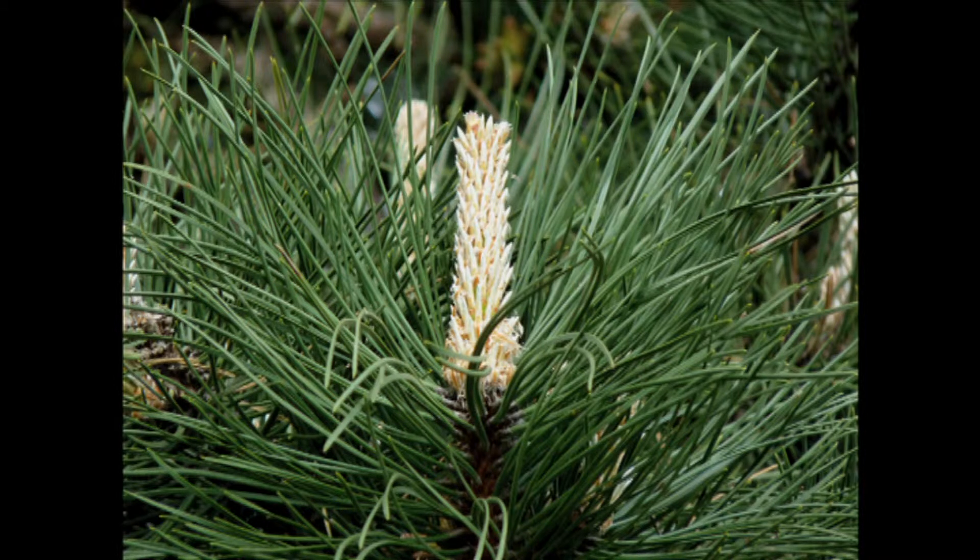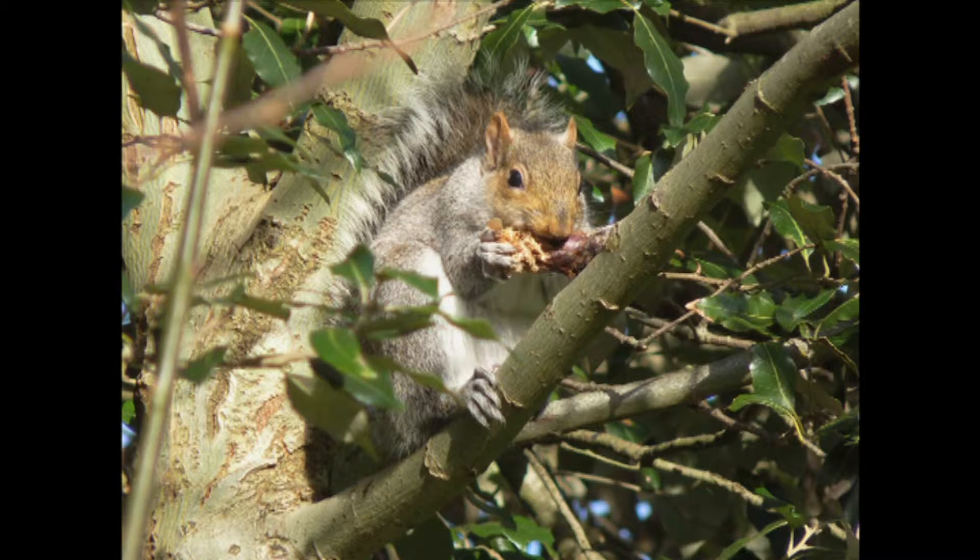They have evergreen leaves in the form of thin needles and develop their seeds within a cone. In late summer and early autumn the cones are shed and these can be found in large numbers below the trees. The grey squirrels must find the pine seeds a welcome addition to their diet.